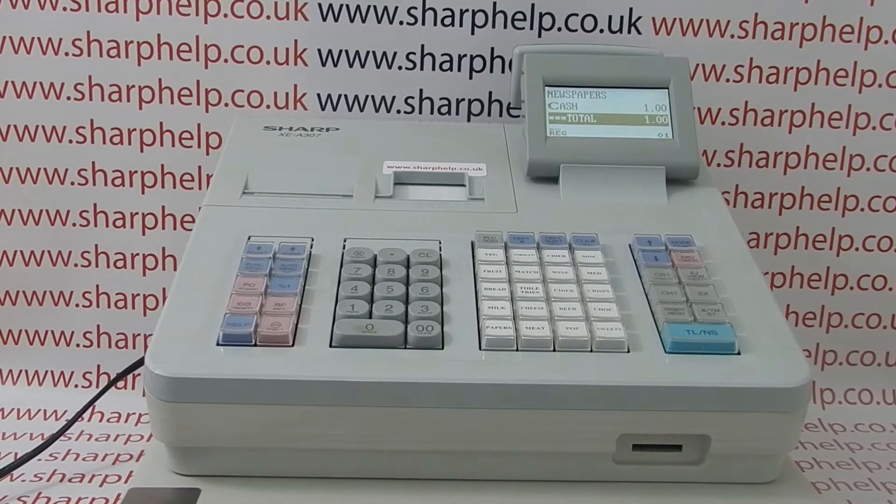This is a troubleshooting video from Sharp Help, looking at possible causes for your cash register not working. In this video we have the 307 model, but we can use the same rules for most of the cash registers in the Sharp range.